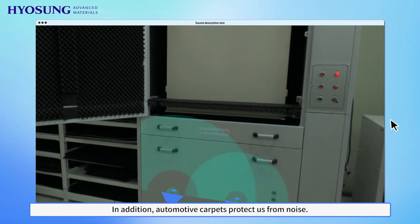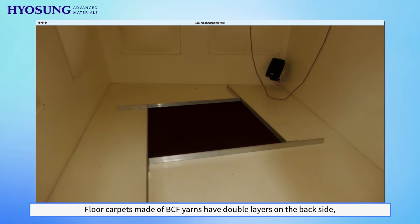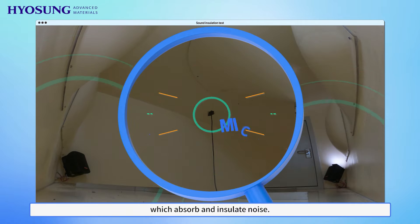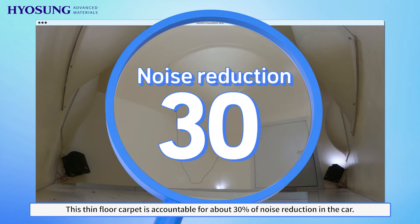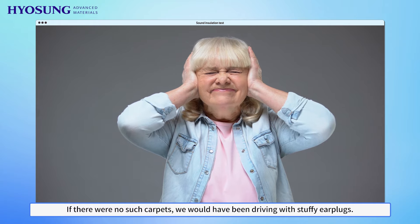In addition, automotive carpets protect us from noise. Floor carpets made of BCF yarn have double layers on the backside, which absorb and insulate noise. This thin floor carpet is accountable for about 30% of noise reduction in the car. If there were no such carpets, we would have been driving with stuffy earplugs.